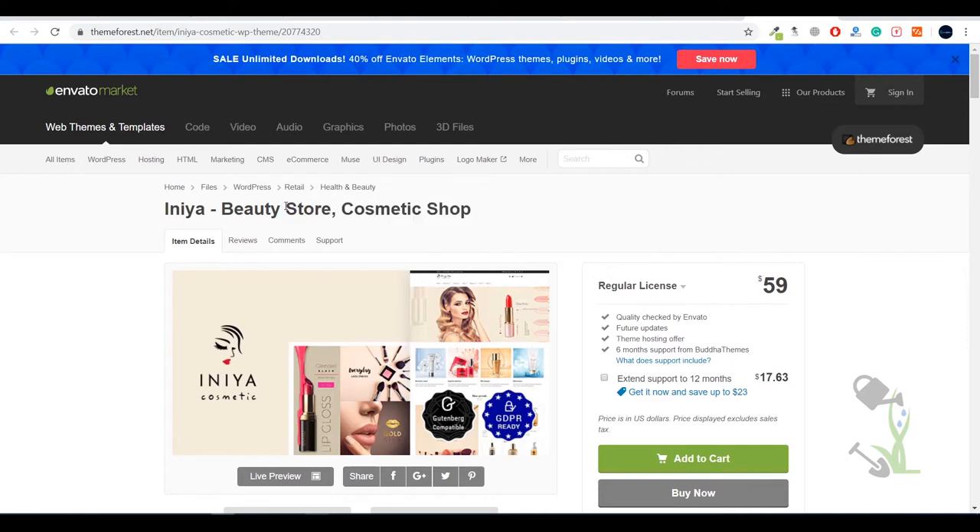Hey everyone, in today's video we are going to talk about Aynia beauty store or cosmetic shop. With the help of this theme you will be able to create a really amazing looking online cosmetic store. If you currently have an offline cosmetic store with a lot of products and you want to showcase them online to increase your social presence, this theme will help you create a perfectly beautiful designed cosmetic store online.